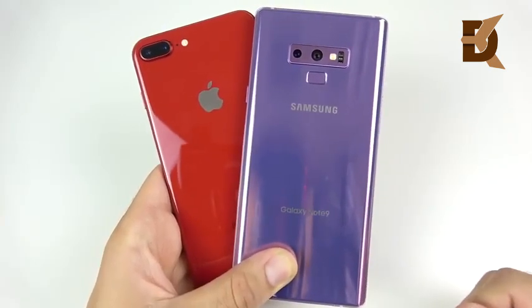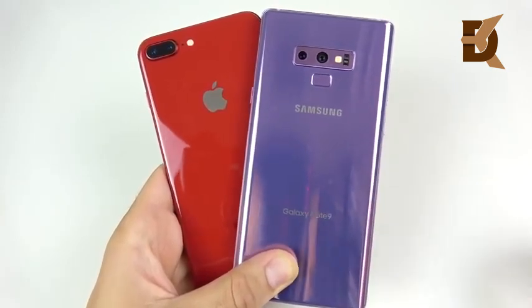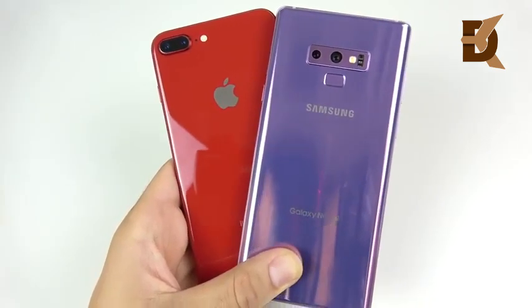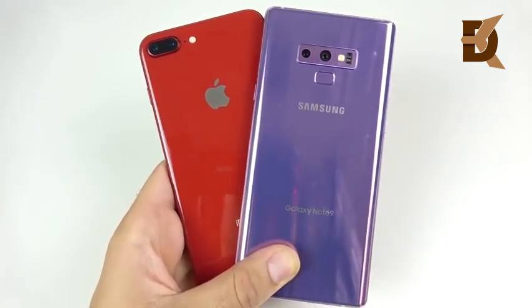Comment below if you want a full comparison between the iPhone 8 Plus and the Samsung Note 9, or if you want to skip to the iPhone X Plus versus this one — or both. I appreciate you guys watching and engaging with these videos; it's fun to help you decide which phones to get. Subscribe if you haven't already — plenty more content coming.